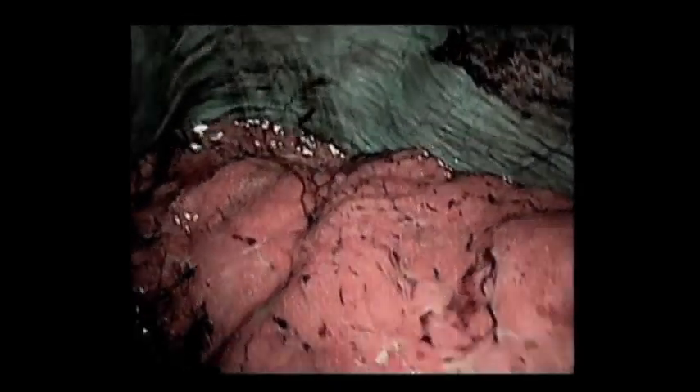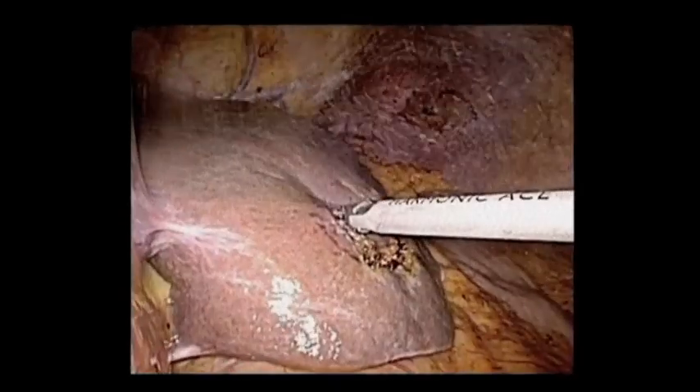I think surgeons have become more comfortable with the idea. Here's actually narrowband imaging, which Olympus tried to get me to use. The hope was that we would see more tumors. Quite frankly, it didn't help at all.